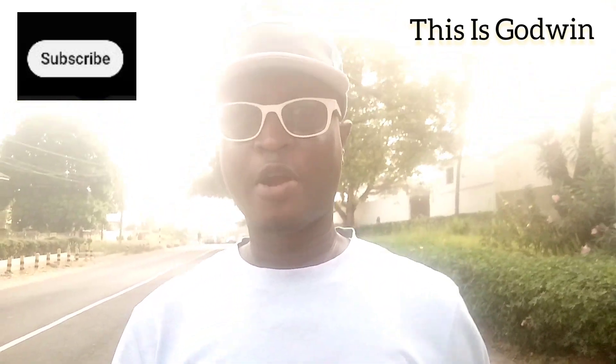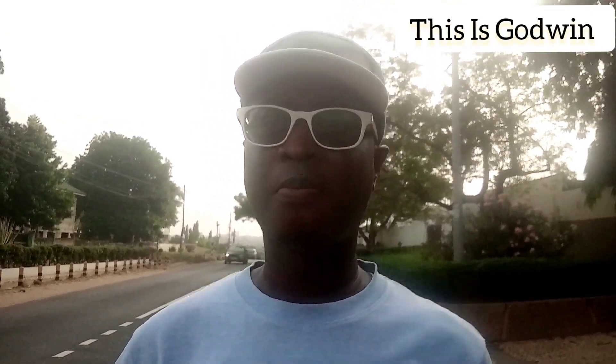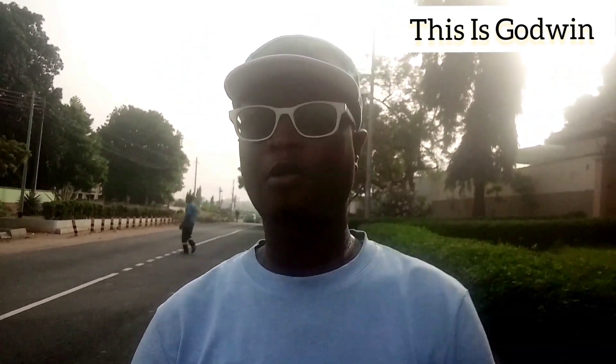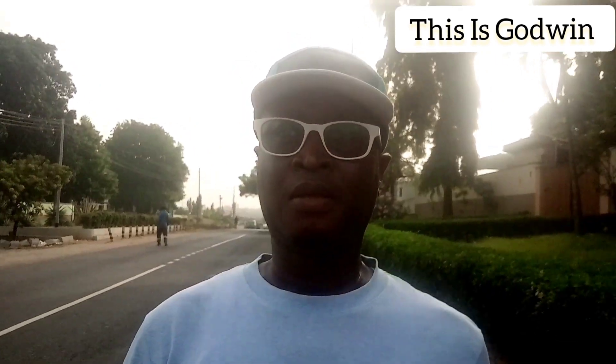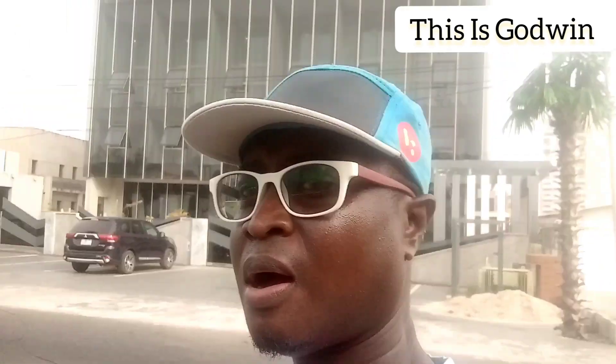Welcome once again to my channel. I'm right here in the capital of Ghana, Accra, and I'm walking around the airport residential area right now. Thank you very much for subscribing. If you haven't subscribed yet, hit the subscribe button and take the channel to 1000. I am right here inside the national capital of Ghana, Accra, right inside the residential area. I'll be taking you around to show you some of the stunning views of the airport area of Accra.